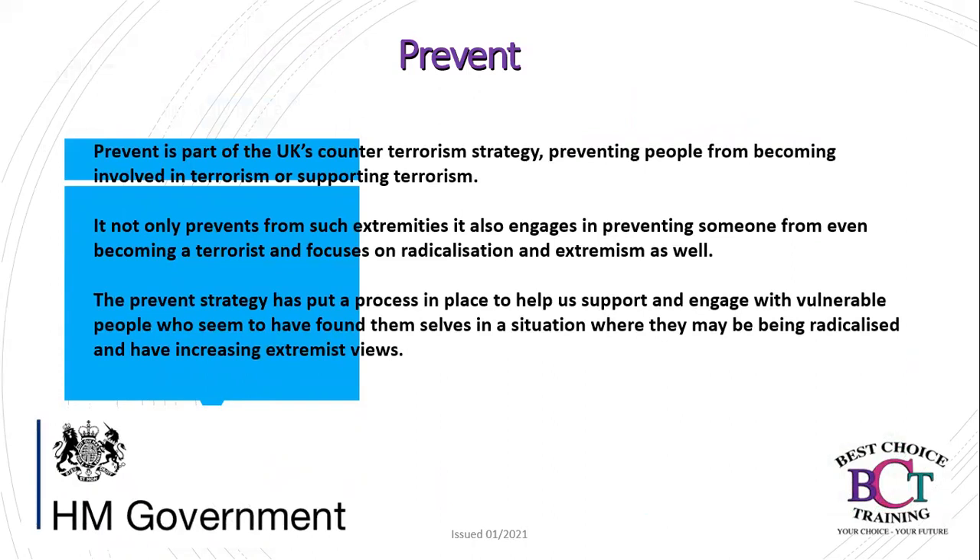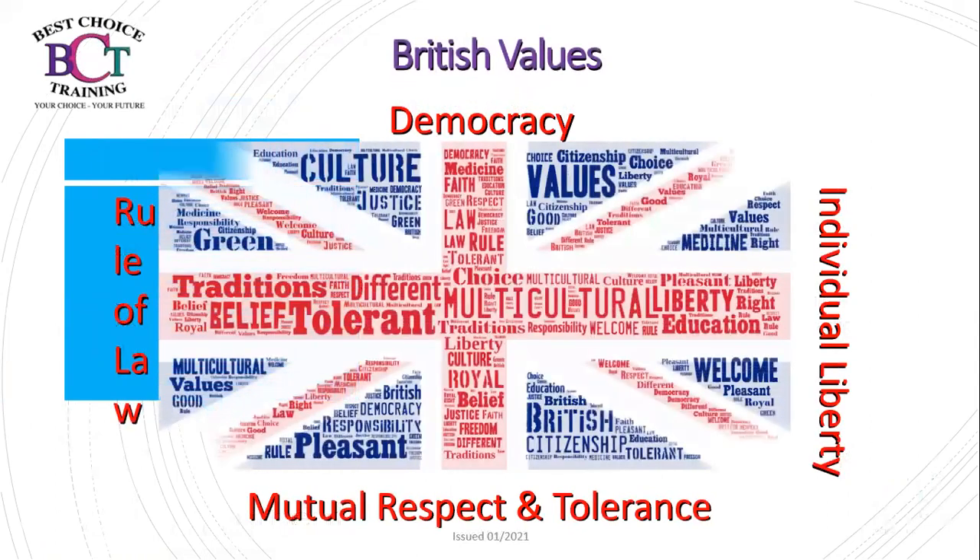Prevent is part of the UK's counter-terrorism strategy, preventing people from becoming involved in or supporting terrorism. It not only prevents extremists but also engages in preventing someone from even becoming a terrorist, focusing on radicalisation and extremism. The Prevent strategy has put a process in place to help support and engage with vulnerable people who may be faced with radicalisation and increasing extremist views. We also have British Values: democracy, individual liberty, mutual respect and tolerance, and the rule of law.